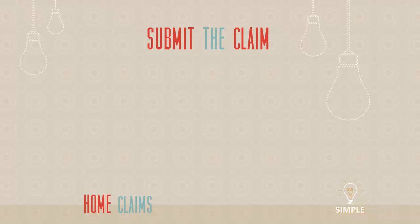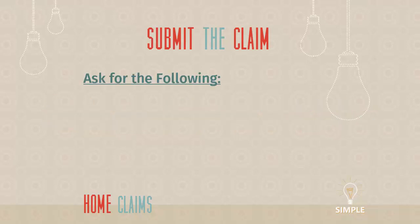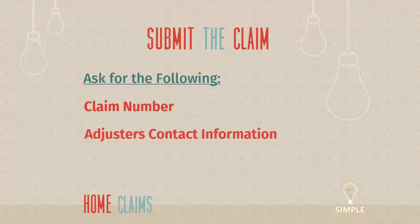When everything is settled and it's not an emergency anymore, it's time to call your insurance company — maybe your insurance agent or the insurance company itself. You're going to make a phone call and tell them about the claim. When you call in, you'll get a general person collecting information. The information you want back from them is fairly simple: a claim number, which will drive a lot of future conversations, and ideally the adjuster's contact information — a name and phone number. A lot of times they won't have that yet on the first call, but you can ask.